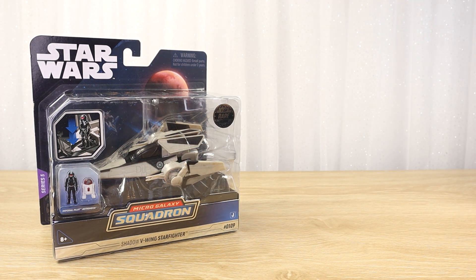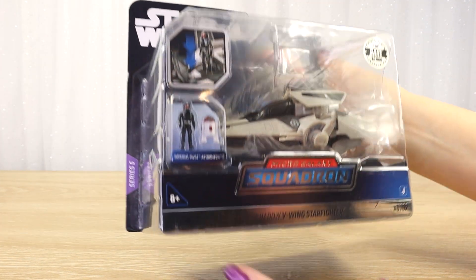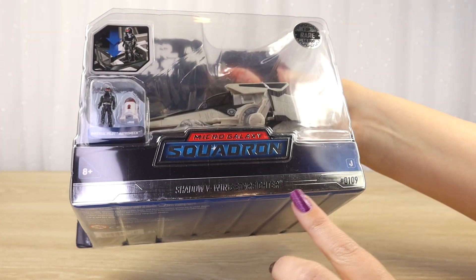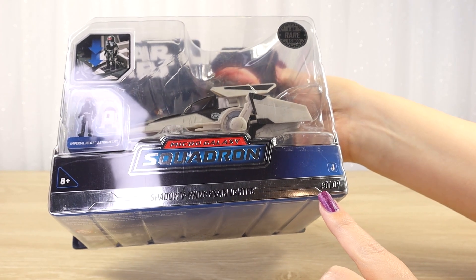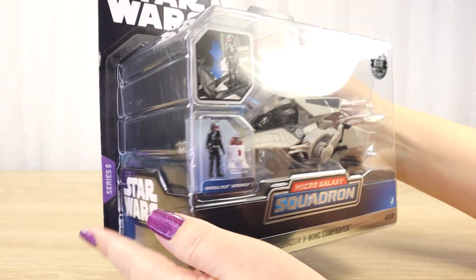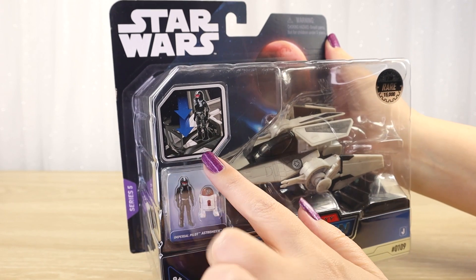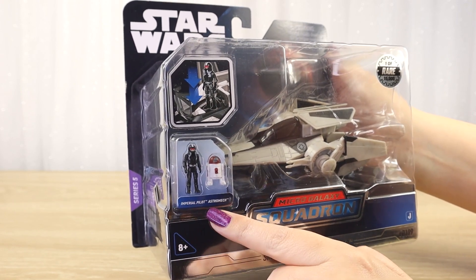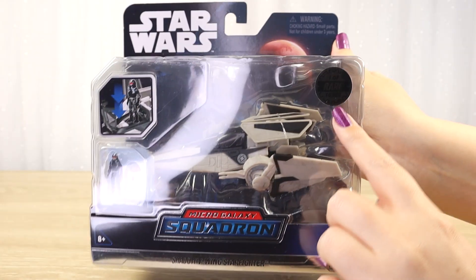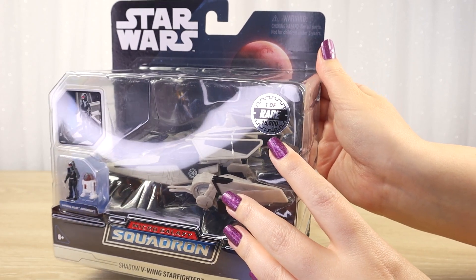So let's take a closer look at the packaging for this one. We can see the silver stripe on the front, 'Shadow V-Wing Starfighter,' and this one is number 0109 out of 15,000. It's from series 5. We can see a picture of putting the pilot into the cockpit, and of course the two minifigures here — Imperial pilot and astromech — and that shiny silver sticker that says 'rare one of 15,000.'